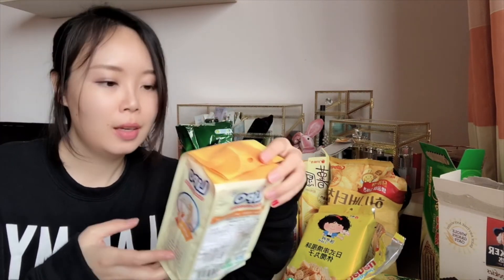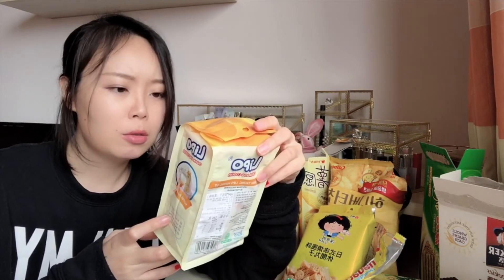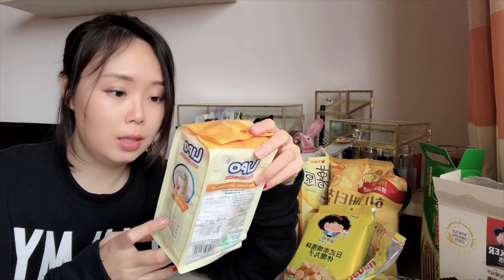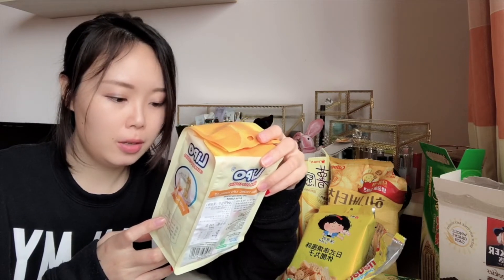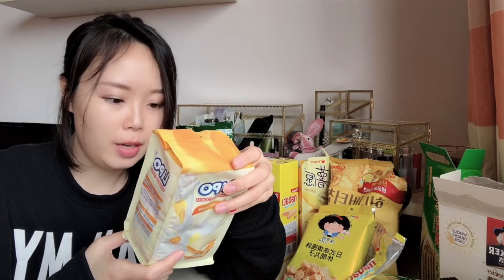This one is the last one. It's called Lipo — cream egg cookies, butter flavor. And this one should be from Vietnam, yep, this one is definitely from Vietnam.